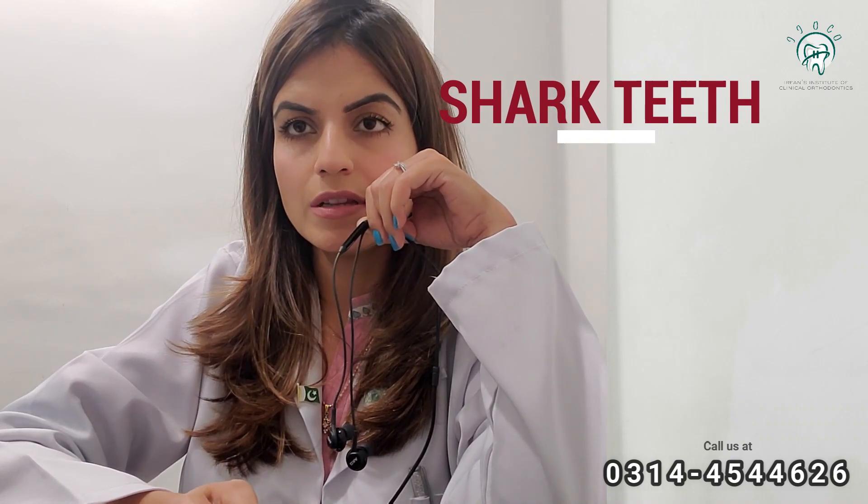There is one more very common situation known as shark teeth. What happens in shark teeth is that permanent teeth develop behind the primary teeth, forming two rows of teeth — that condition is known as shark teeth. The simple solution is to extract the primary teeth. Once extracted, the lingual pressure — the pressure of the tongue — helps the permanent teeth move into their proper position, and the condition resolves on its own.